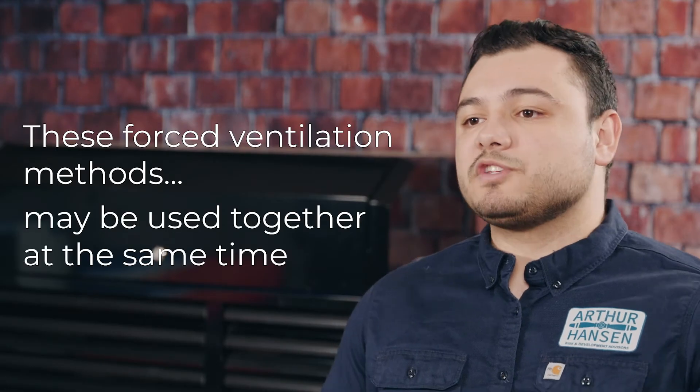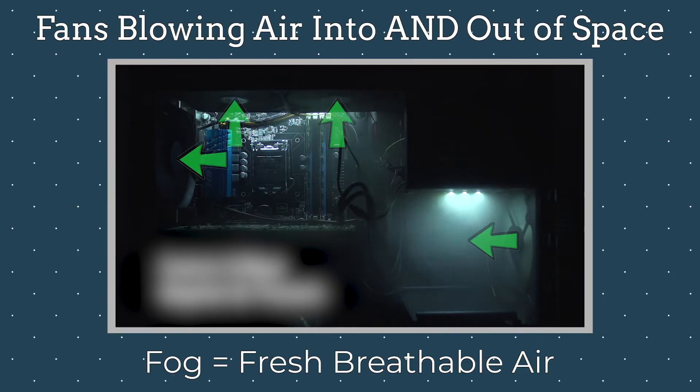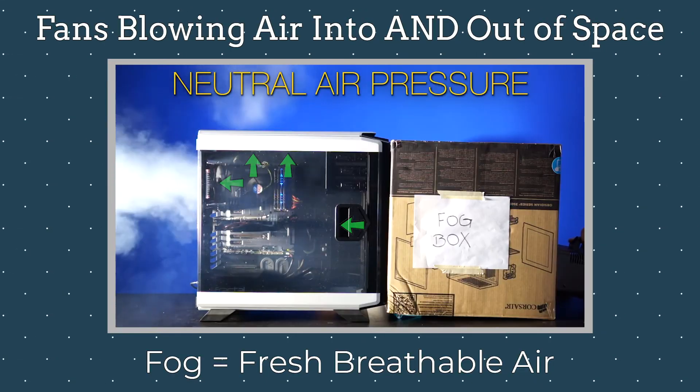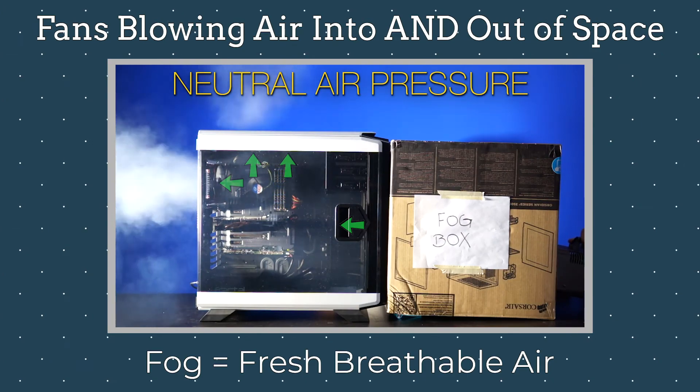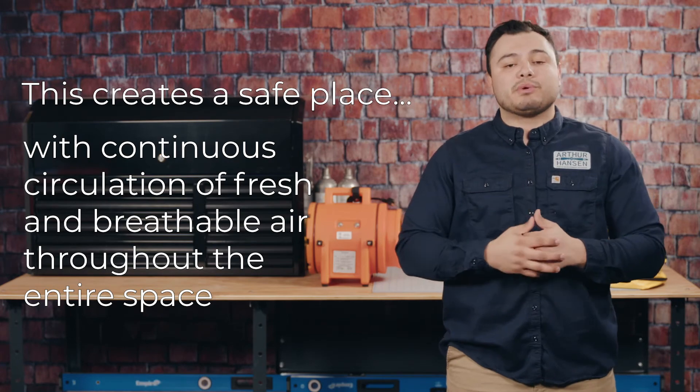These forced ventilation methods may also be used together at one time. This involves a coordinated use of positive pressure on one side to bring fresh air in and negative pressure on the other side to remove the toxic air, creating a safe place for continuous circulation of fresh and breathable air throughout the entire space.